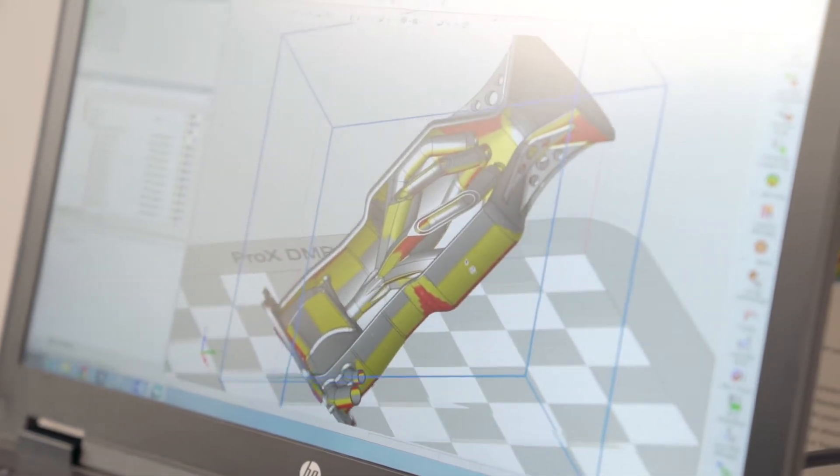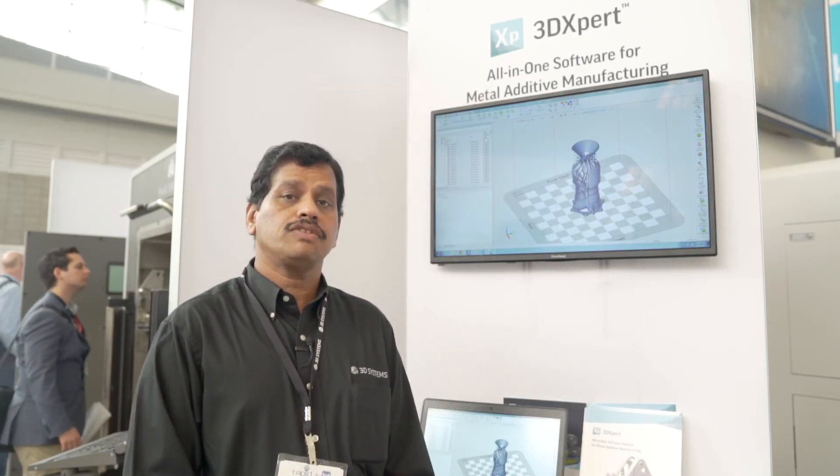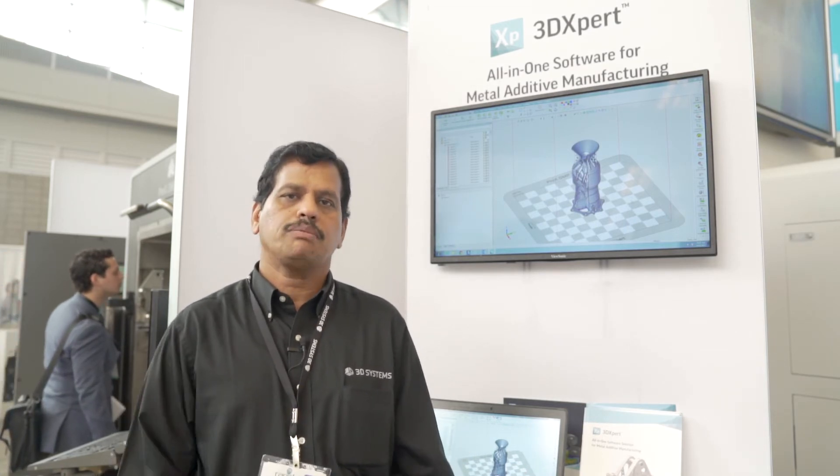This is a great product which takes additive manufacturing software to new levels — from the beginning to the end — with importing data and working with one single system from CAD data to support generation, optimization of the structures, surface lattice.